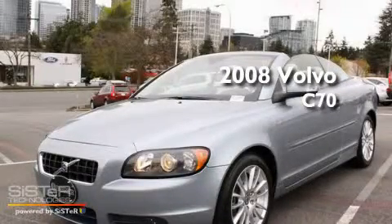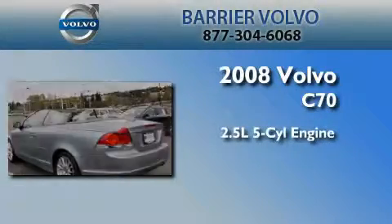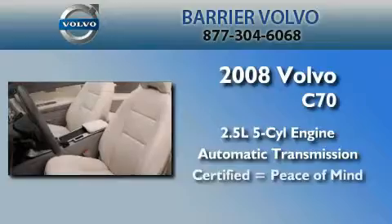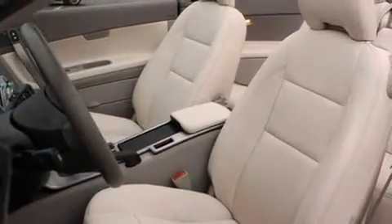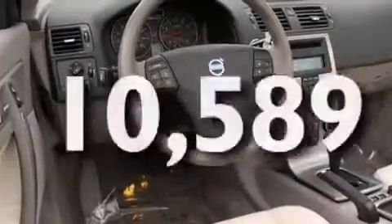This is a certified pre-owned 2008 Volvo C70. It has a 2.5-liter, 5-cylinder engine and an automatic transmission. Its top features include cruise control, and this vehicle has fewer than 11,000 miles on the odometer.